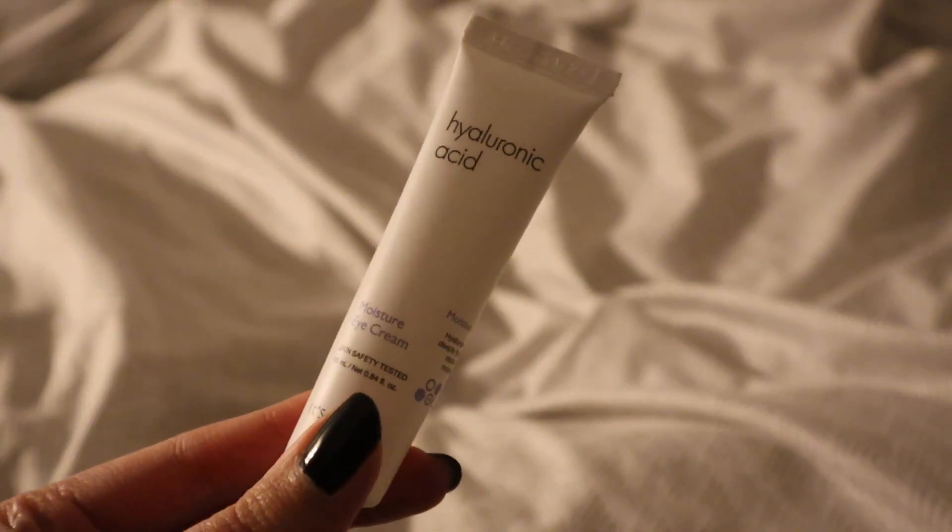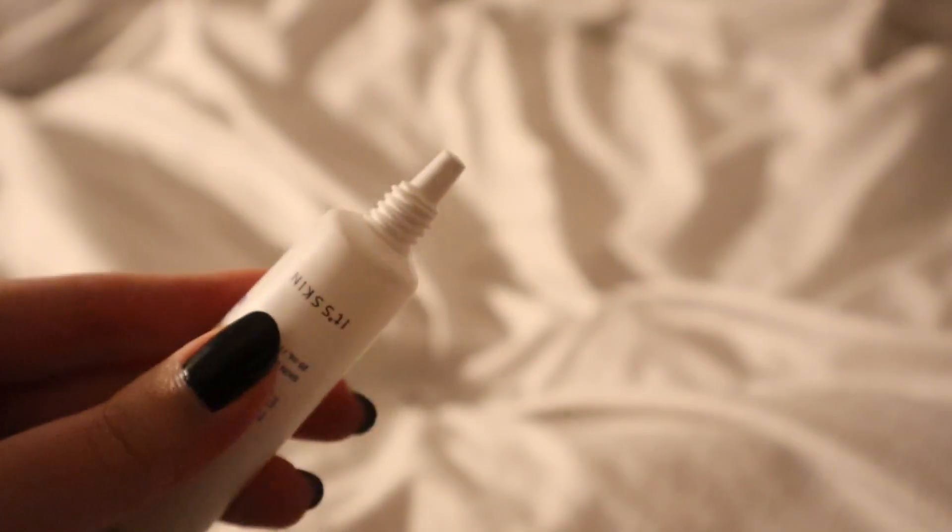The next step is eye cream, which comes in a fancy little tube. I just apply it to a finger and swipe it underneath my eye. I don't watch many skincare expert videos, but I know a lot of people have criticized eye cream, saying it's just more concentrated face cream. I don't know if that's true or not, but I'd rather just protect my eyes so I don't get wrinkles earlier than expected.